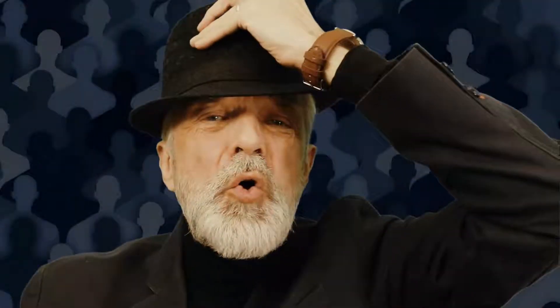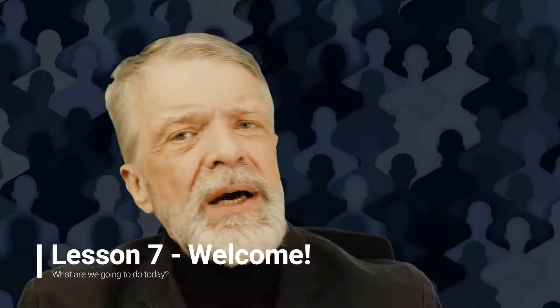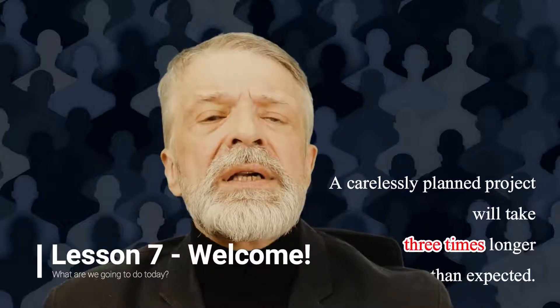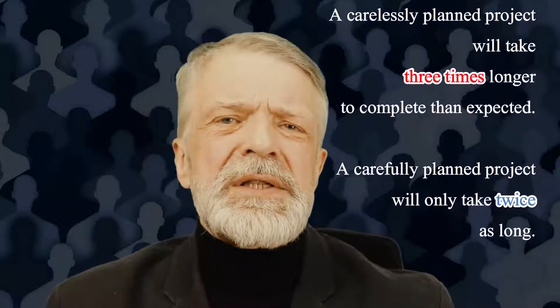This is part of the Project Managers Not PMPs course. Hello and welcome — my name is Sergey Brovkin. I am a certified recovering project manager and this is my advanced project management course. Last week we checked the math behind the immutable law of project management stipulating that even a carefully planned project will take you twice as long as expected.